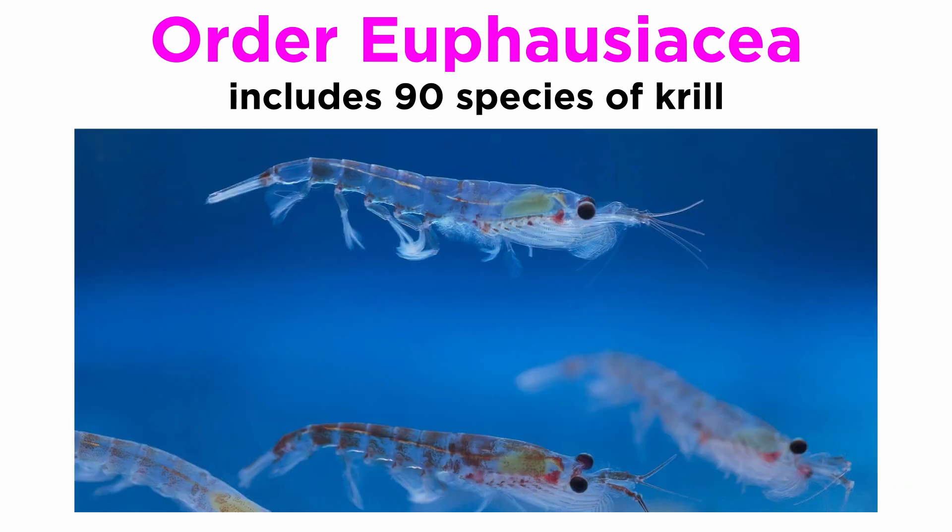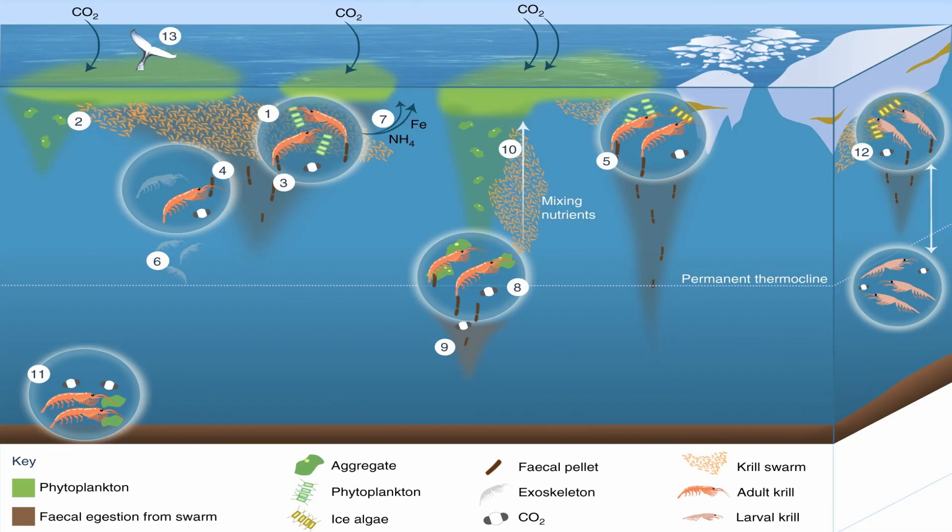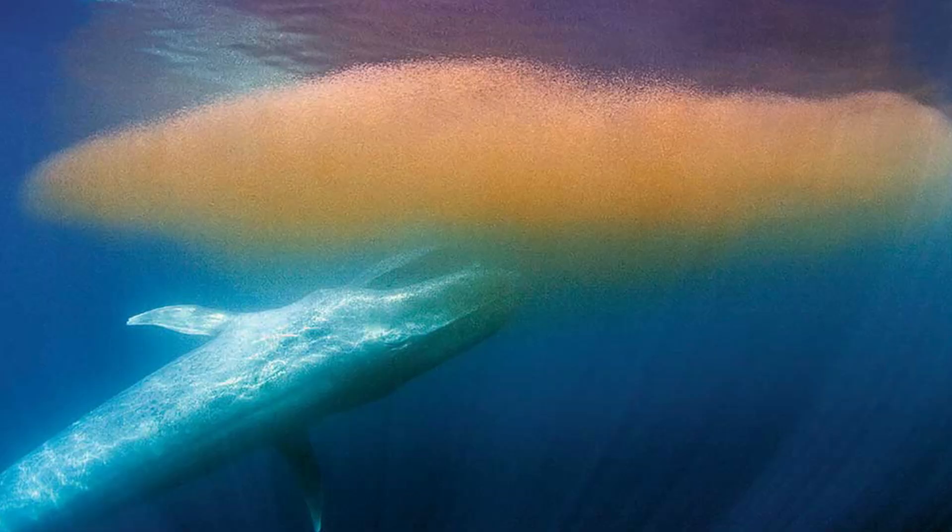Members of order Euphausiacea are collectively known as krill. Though they only include about 90 species, their ecological importance is significant. Some species can occur in massive swarms that can span for miles, and their abundance makes them an important part of the biological pump and other biogeochemical cycles that aid in oceanic carbon sequestration. They are also prey for a huge range of species, from other tiny crustaceans, to fish, penguins, seals, and baleen whales.